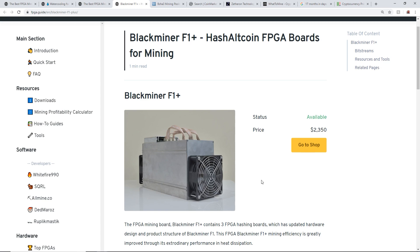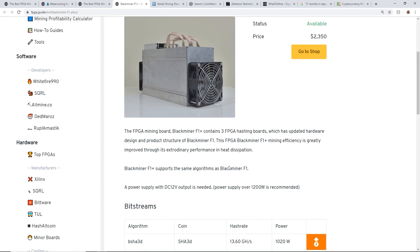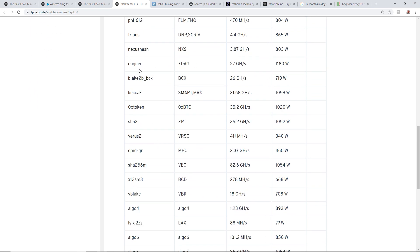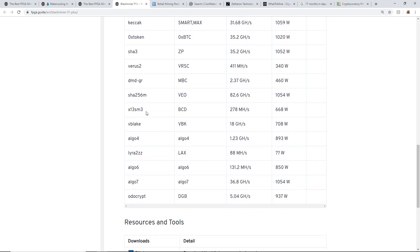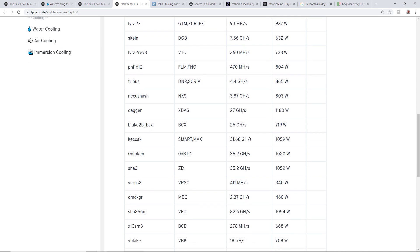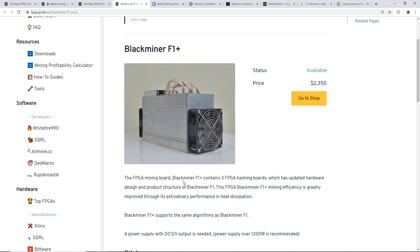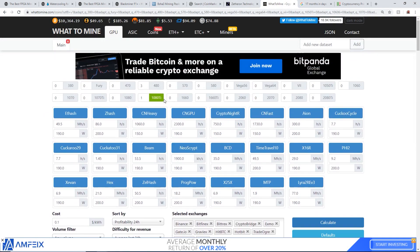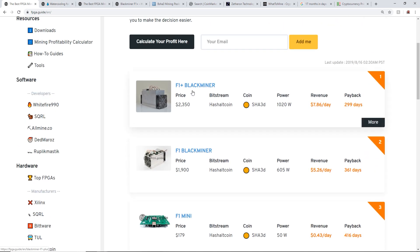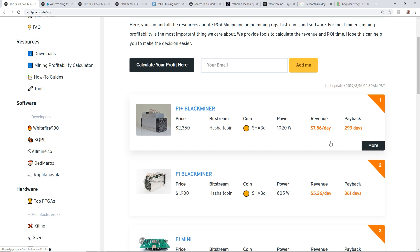It's profitable when mining into Bitcoin, and it's cool to see that the Black Miner F1 can mine a bunch of different other coins. FPGAs in general being able to mine all these different coins makes it a pretty nice proposition compared to buying a GPU. The Black Miner costs around twenty-three hundred to twenty-three fifty dollars versus four hundred to four hundred fifty dollars for a 1080 Ti making eighty-eight cents a day, while the F1 Plus makes seven dollars and eighty-six cents a day.